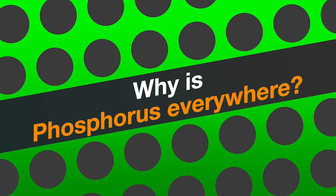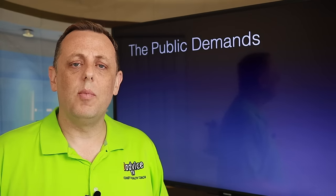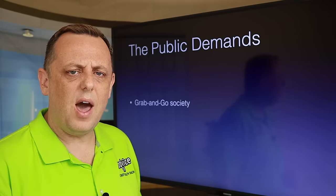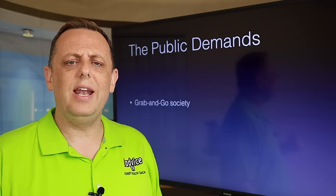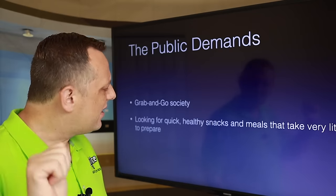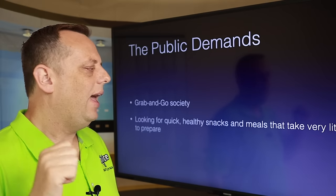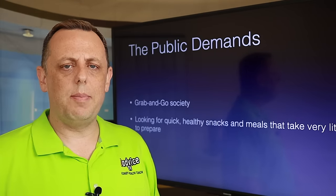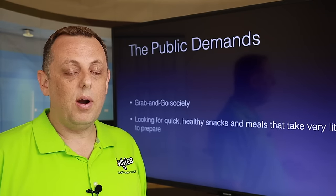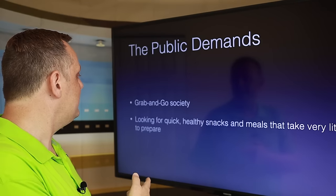So why is phosphorus everywhere? Well, the public has demanded it. Believe it or not, us — the people who buy the foods — we're the ones pushing for more and more phosphorus. We want foods that are grab and go. We are a grab-and-go society. We want things that are quick, considered healthy, and take very little time to prepare. Phosphorus and phosphates — the additives that are part of phosphorus — make this happen.